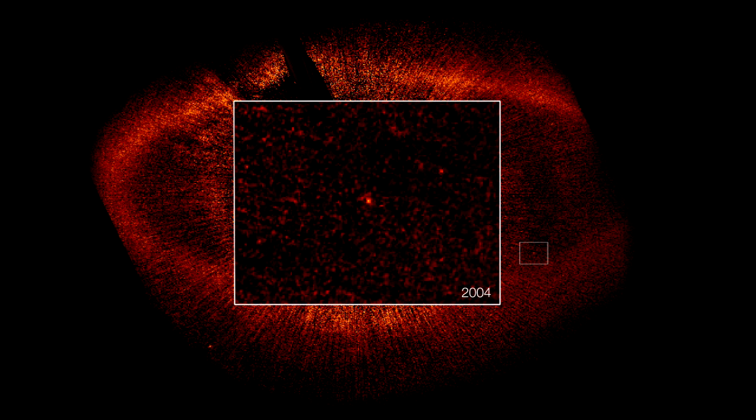Amazingly, Hubble has managed to take a snapshot of this planet not just once, but twice — with almost two years in between. Being able to actually see the same dot of light moving around the central star is a very clear sign that this object really is in orbit, and not just something that happens to lie along the line of sight. Astronomers have calculated that it takes this planet about 872 Earth years to complete one orbit.